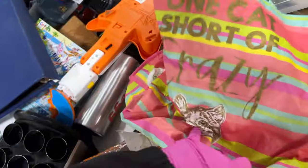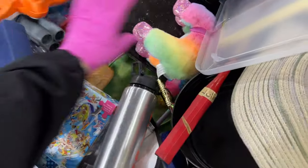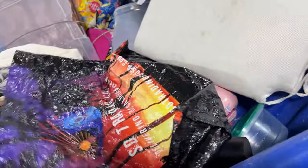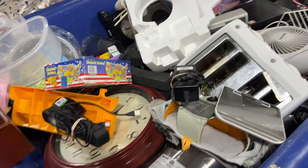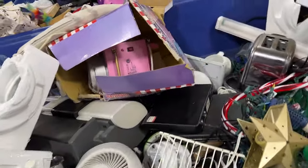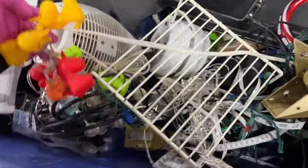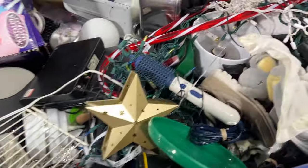Cat bug — one cat short of crazy. Here's a bin full of electronics, cotton candy maker. Those are cute little unicorn lights.